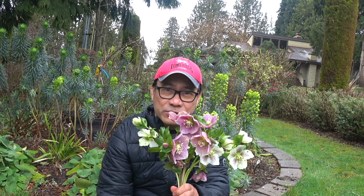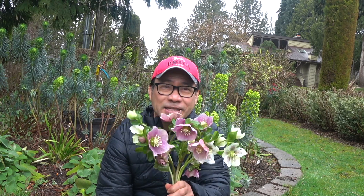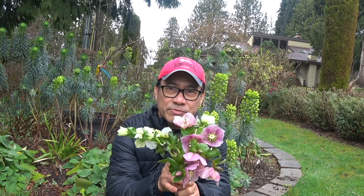Maybe it's a good idea to present to you a plant called Helleborus. Helleborus is sometimes commonly called the winter rose or the Lenten rose. I gathered some flowers to use them for flower arrangement.